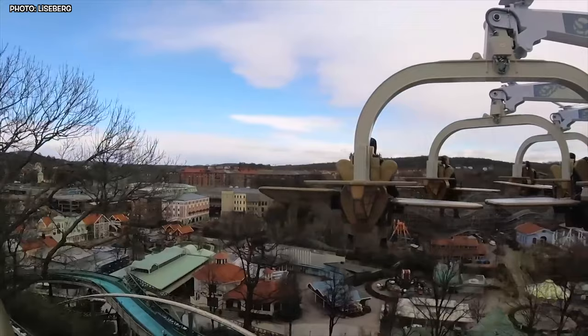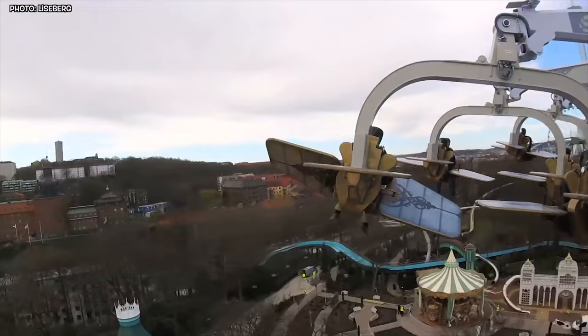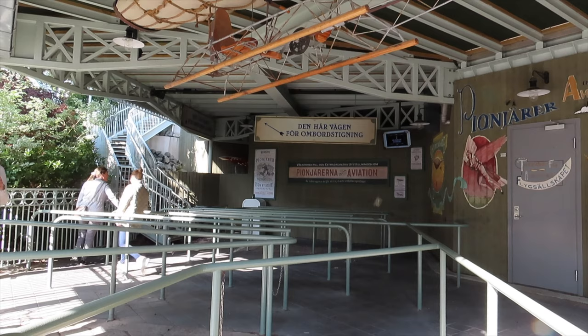Aerospin isn't just about the frills of the ride — it's also about the heart-pounding competition. On October 8, 2016, a competition was held: the Aerospin Grand Prix. The Swedish champion of Aerospin was crowned in a fierce battle of spins and twists.